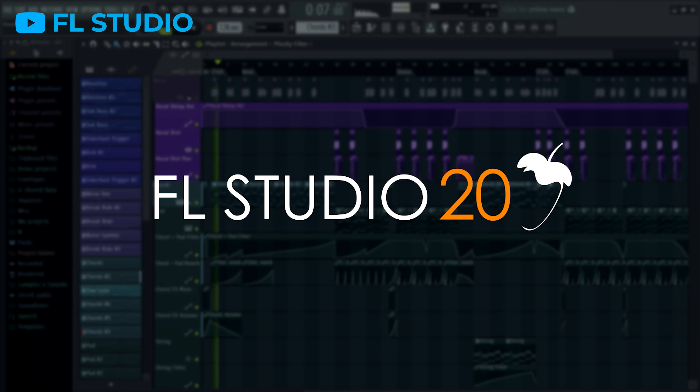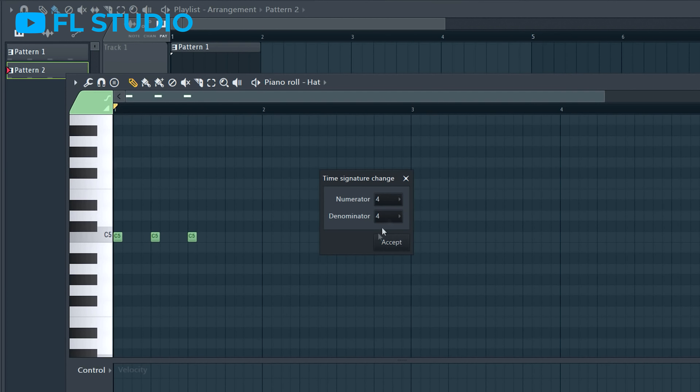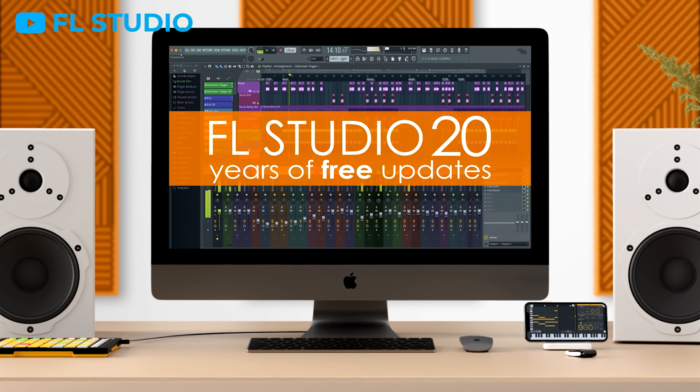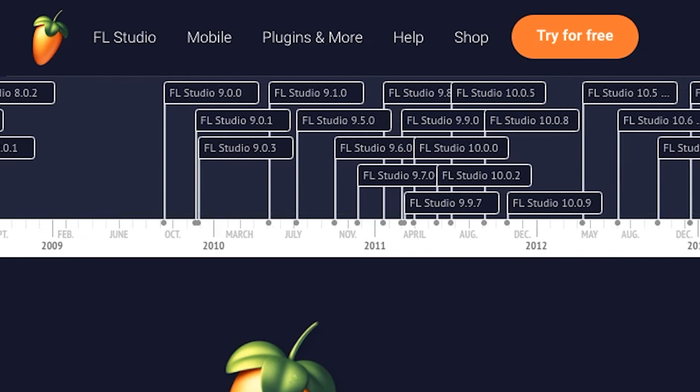FL Studio 20, the most recent major update, added massive features such as macOS support, the ability to work with multiple time signatures, native MIDI to audio conversion, and countless others. It also introduced Flex to all versions of FL, which is honestly one of my favorites since it has over 1,400 great presets, a pretty decent user interface, and tons of customization. So if you have a pirated version of FL Studio, you'll have to seek out these major updates every couple years, which is no easy task, and even then you'll still be missing out on valuable bug fixes and small updates.